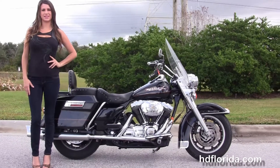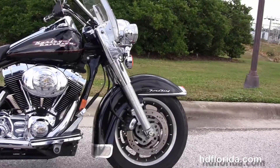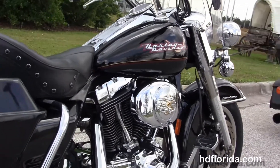This Road King starts out in front with the 9-spoke mag wheels and the dual disc brakes. We move back to full-size rider and passenger floorboards, and we've got the 88 cubic inch rubber-mounted air-cooled twin cam engine with 5-speed transmission.